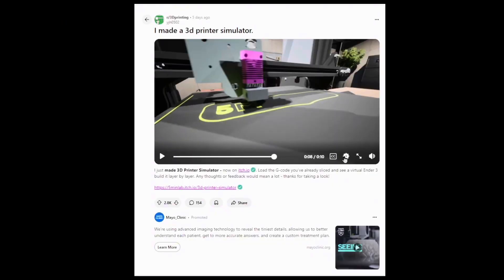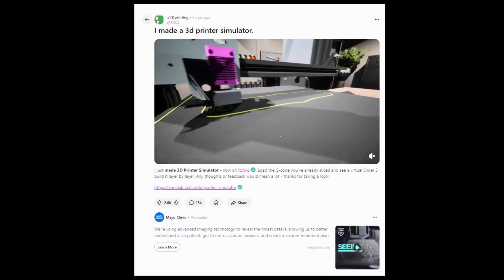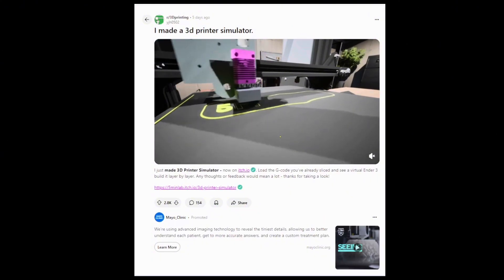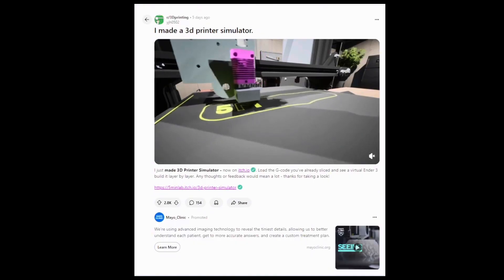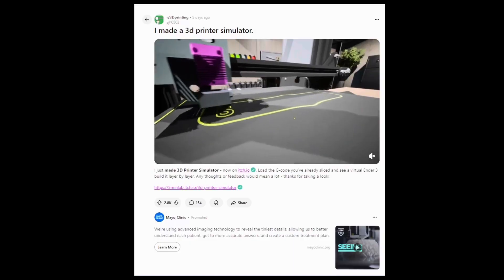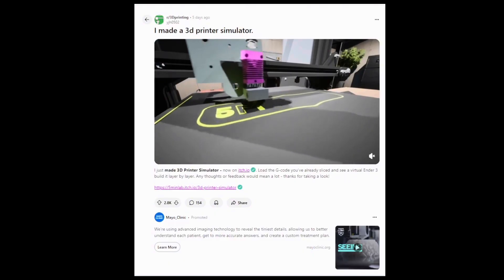Now let's catch up on some interesting posts from the 3D printing subreddit. From 5MinuteLabs, we have a very realistic looking 3D printing simulator that looks like an Ender 3 simulating a print. I'm not sure exactly how this is super useful — whether it's meant for fun and entertainment or actually to help with simulations in the debugging process of 3D printing. If you know more about this, let me know in the comments.